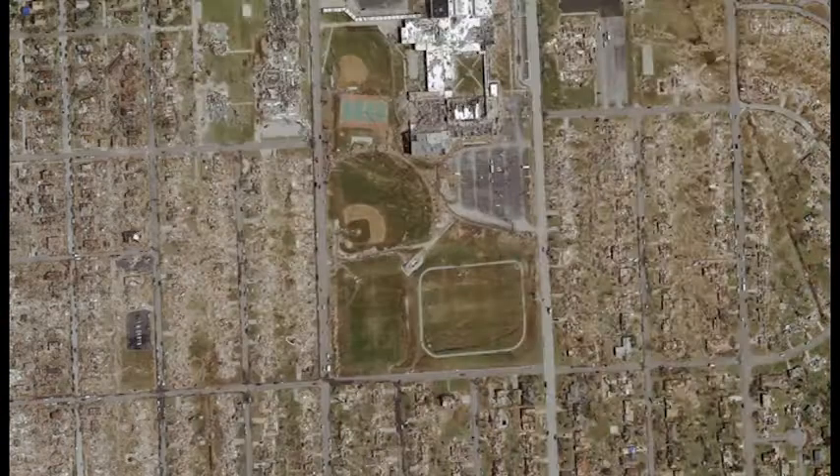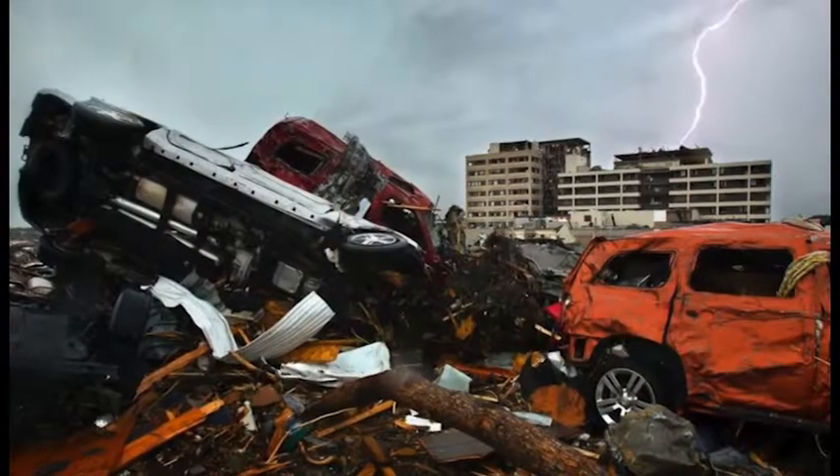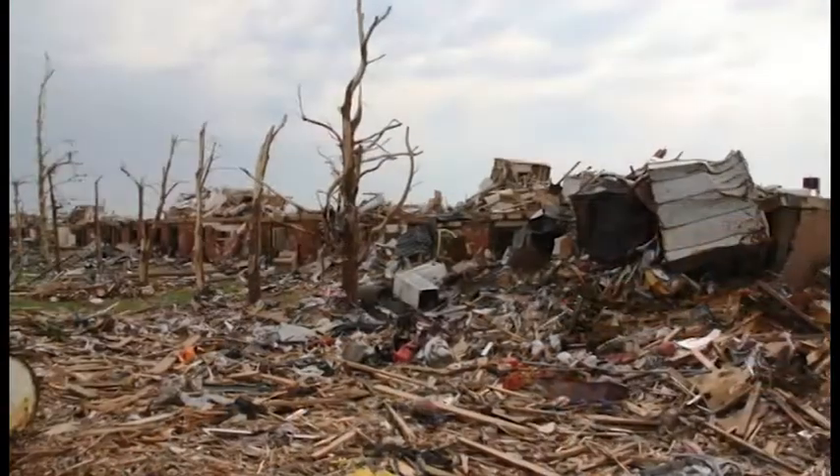We're from Tornado Alley. Our neighboring town, Joplin, Missouri, was actually destroyed by the costliest tornado in U.S. history.